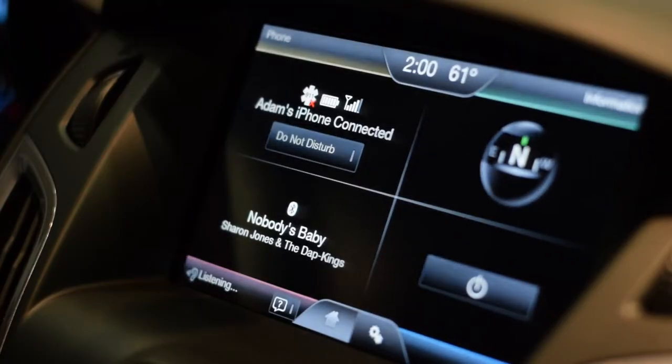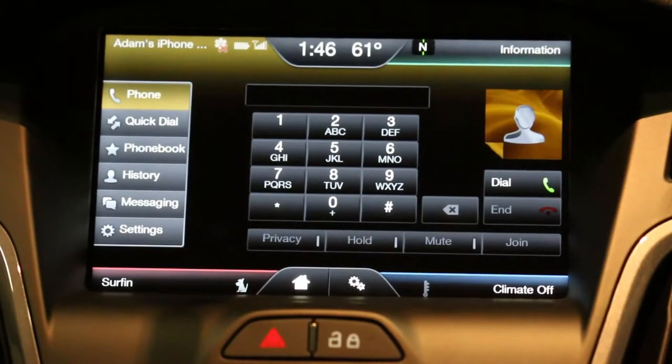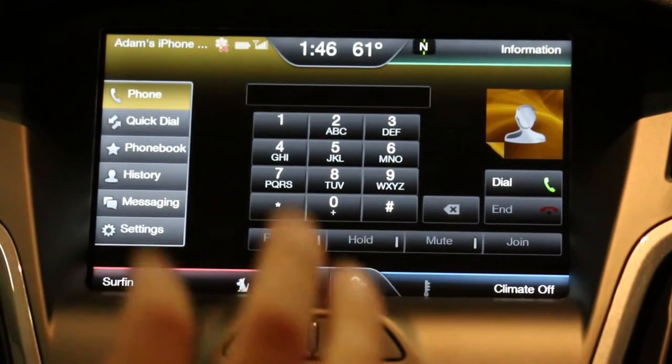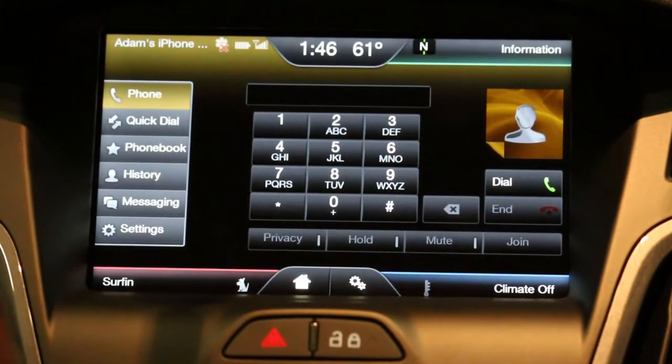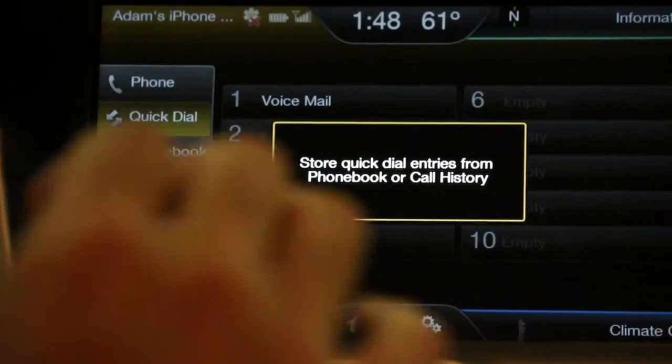You can click right here on the screen where it says Adam's iPhone connected, and you'll have a whole feature and list option on the side. It'll show you your text messages, your quick dial, your favorites, and people you've programmed in that way. You can also just use the keypad or the voice recognition.